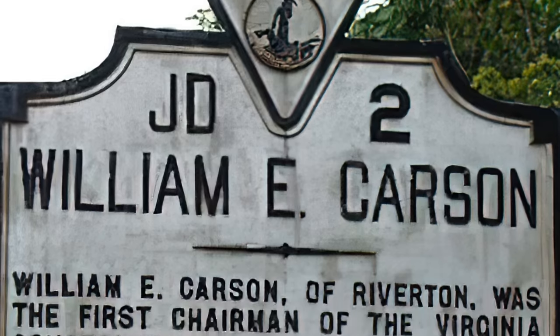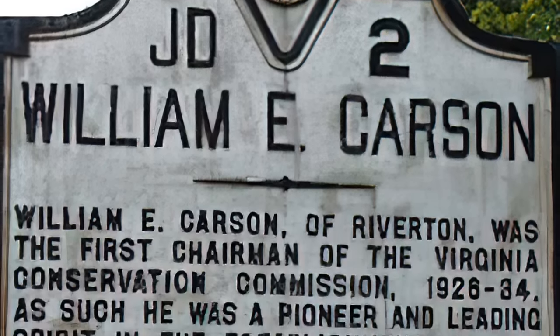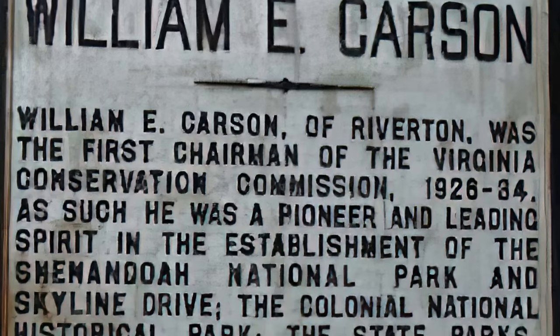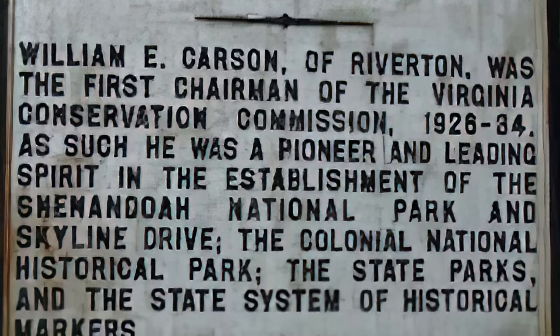In 1927, Virginia began putting up markers as well, after William Carson of the Virginia Conservation Commission and campaign manager of then Governor Harry Floyd Byrd established a marker system the year before in order to provide funds for advertising the advantages and resources of the state to a growing traveling public.